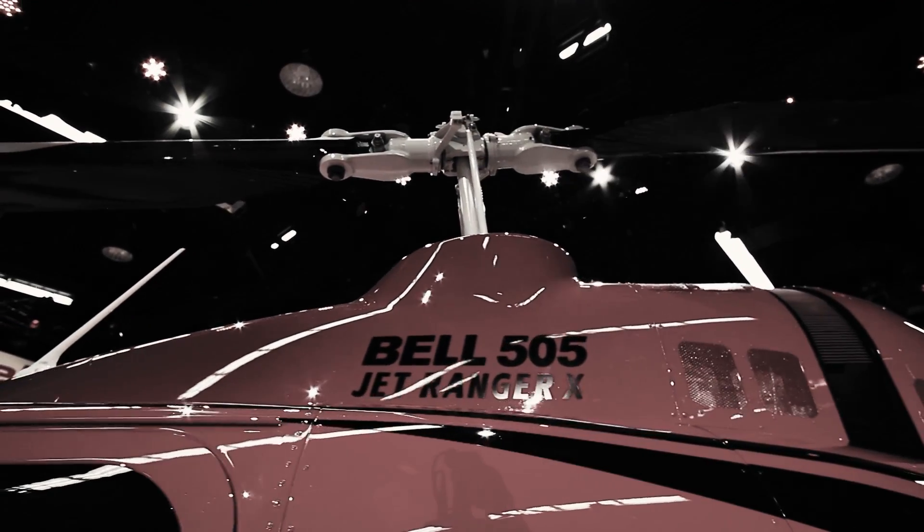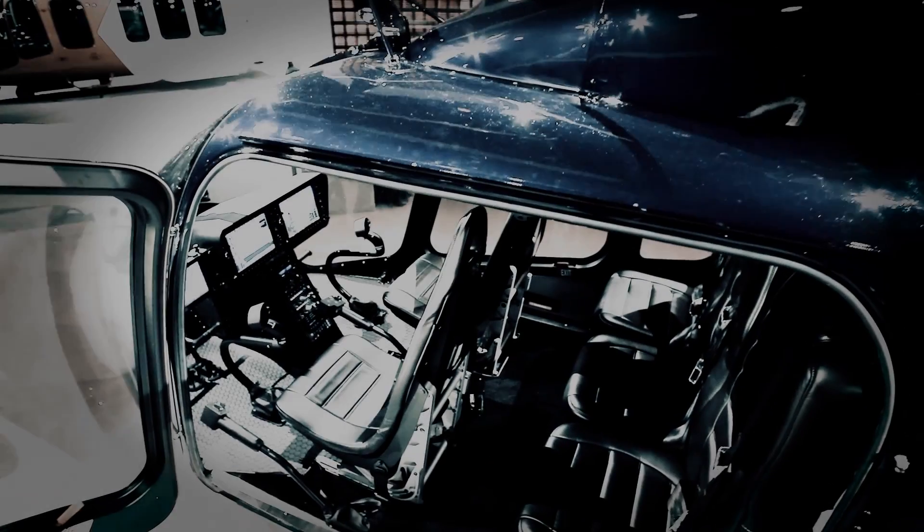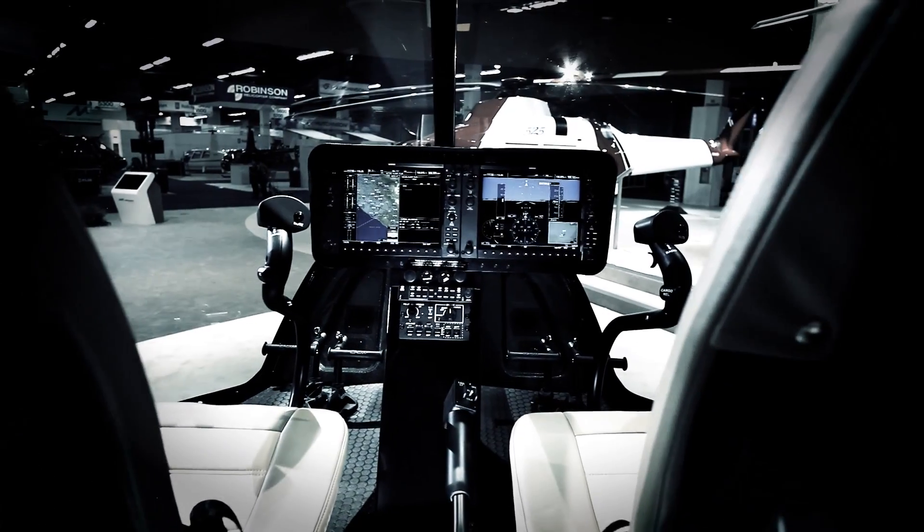Bell 505 is a re-entrance for Bell Helicopter into a market that they actually established probably 40 years ago. Then about three years ago they decided they want back in this market, but they had to figure out a way to do it where the helicopter would cost less and would be more competitive.